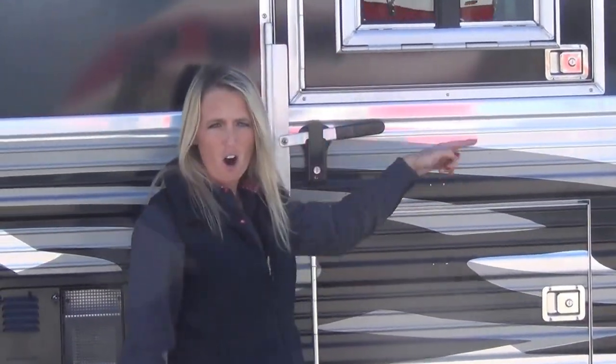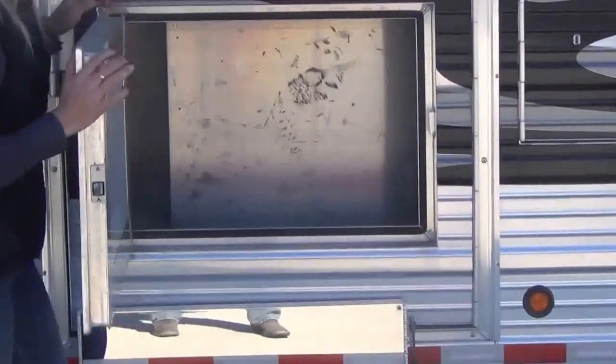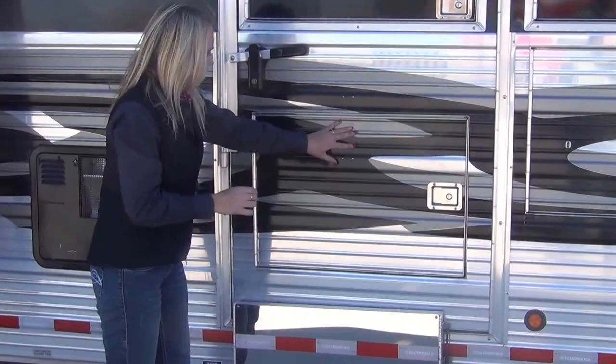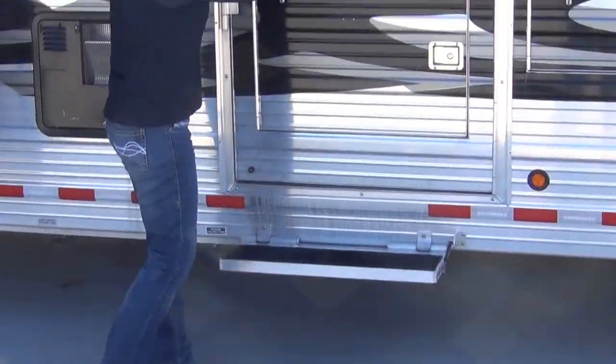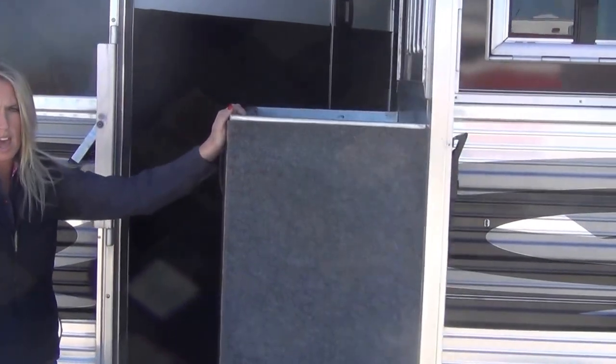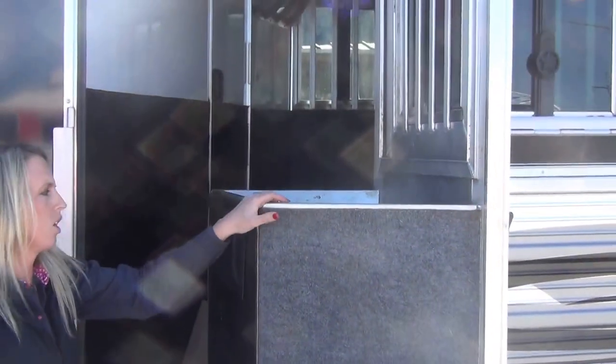I'm going to walk you around the outside here and show you a few features that are unique to this trailer. On this trailer, you're going to have mangers on all four stalls. Even on your escape door, you've got a little storage compartment here, so you have the extra storage, but then you also have the beauty of the full escape door as well — it'll fully swing out so you can still use this for storage or an access stall.